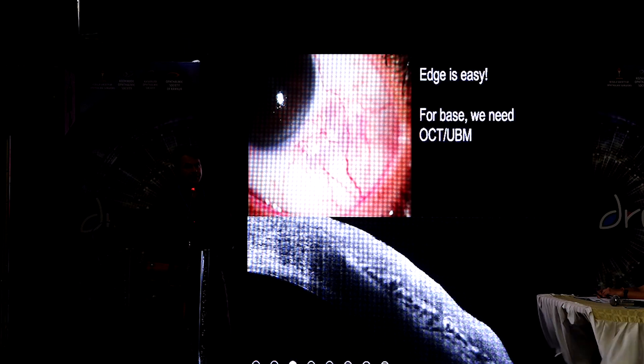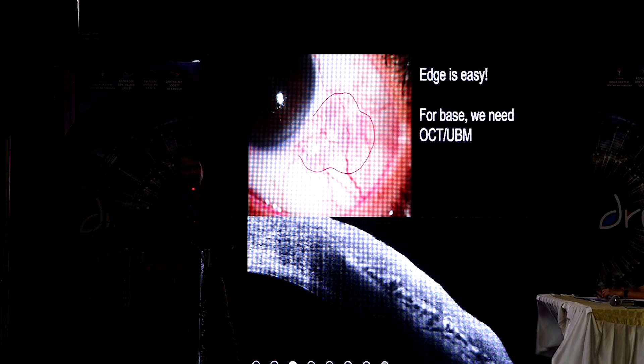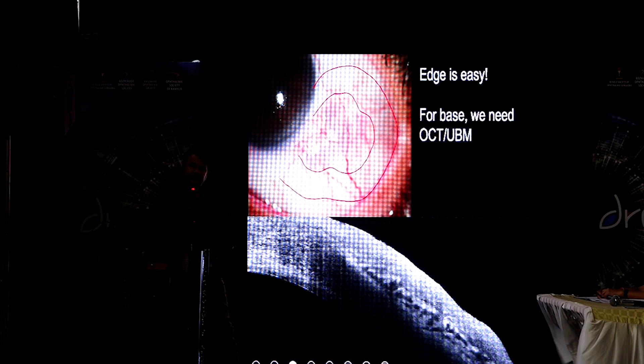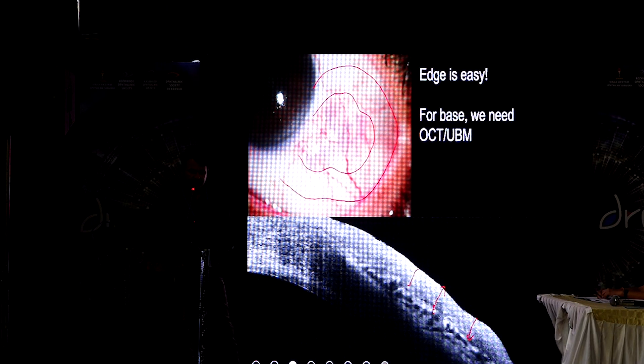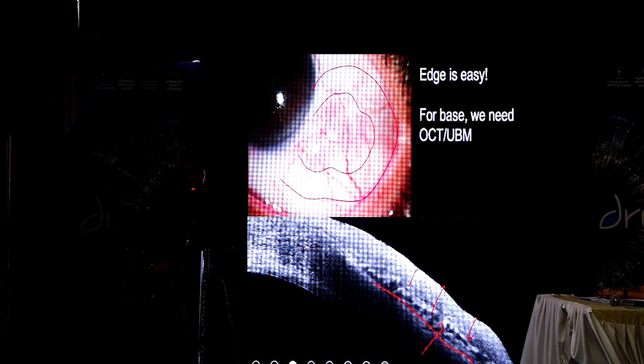How do you determine the base? Determination of the edge is easy — you can clearly see the edge of the lesion stained with rose bengal. Beyond that, going about 4 mm, you are fine with the edge. But for the base, sometimes it is difficult on slit-lamp evaluation, so you have to rely on imaging tools. Here you can see that the lesion is limited only to the conjunctiva — that is normal sclera and this bubbly layer is Tenon's. Use imaging where appropriate.